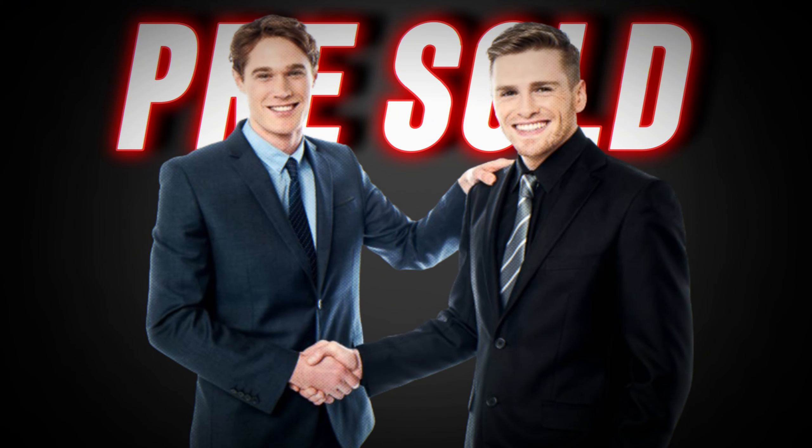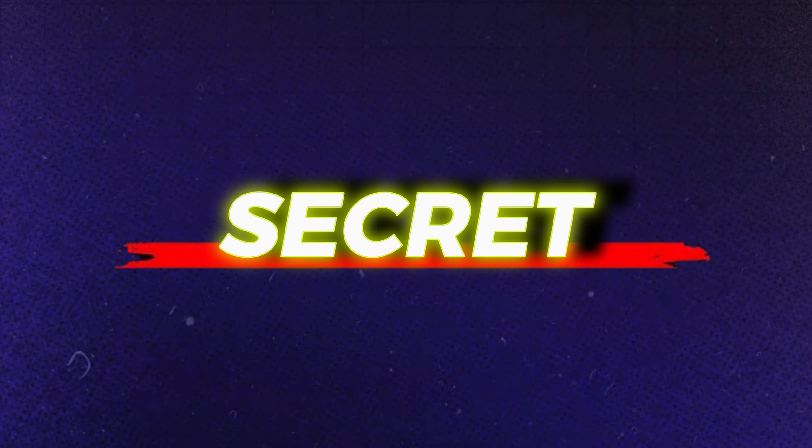The best way to get pre-sold clients is through content. Almost 80% of my clients came ready to buy. They had no objections on the sales calls — they just wanted to buy. Taking the sales call was super easy. And I'll share with you the secret I use to get pre-sold clients.